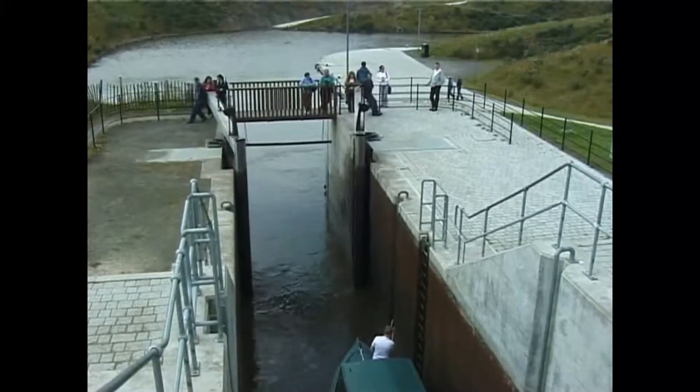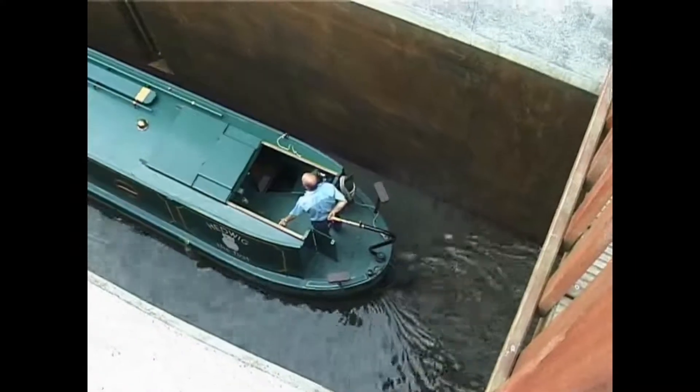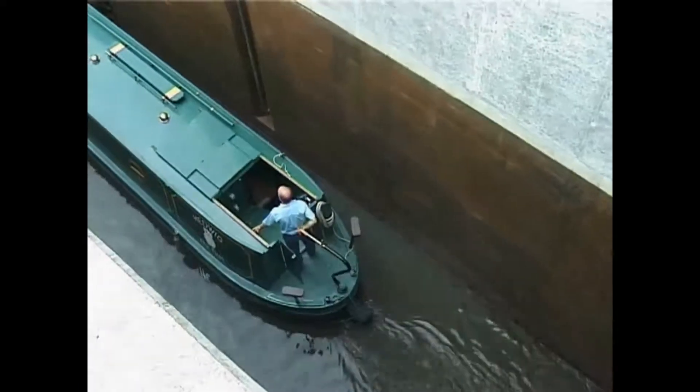The incident occurred just prior to the Queen's visit to open the wheel in May 2002, and for security reasons she was advised not to make the trip which the public enjoys.